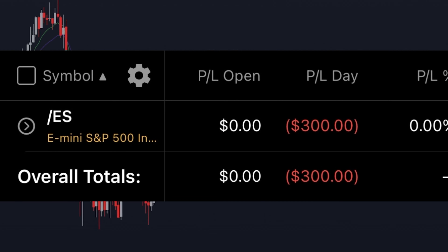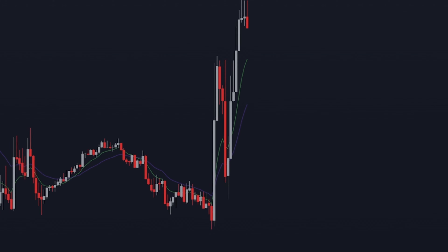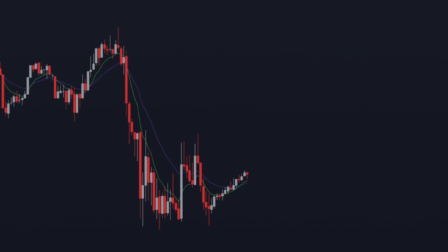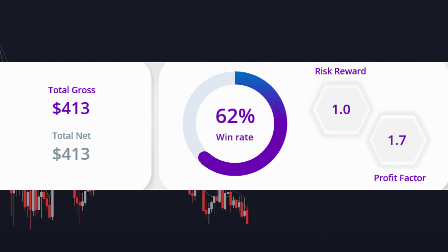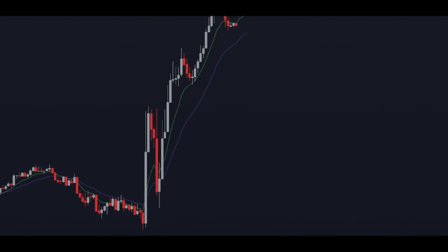On day four we got absolutely destroyed, taking a $300 loss on the first trade of the day. What sucked most about this is that this was the perfect setup for long, and if you're part of the course you can tell exactly what I'm talking about right here. But for the sake of the video I had to take it short and ended up taking a pretty big hit. Despite that, we are still up about $413 with a 62% win rate.